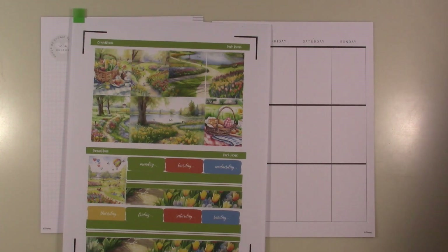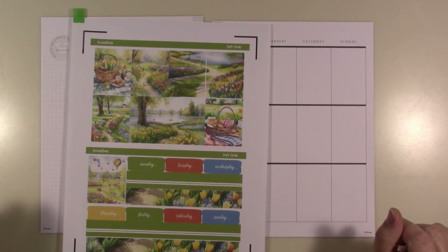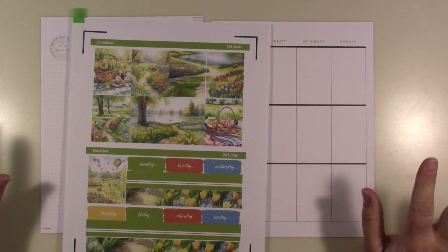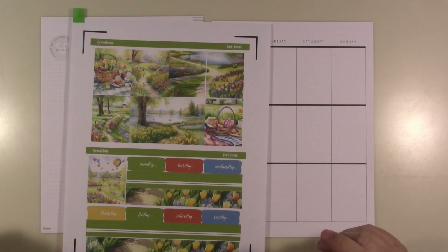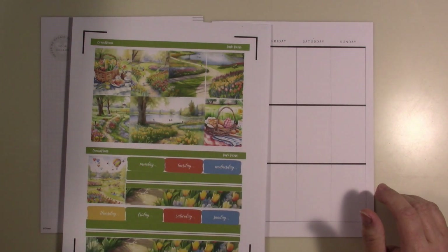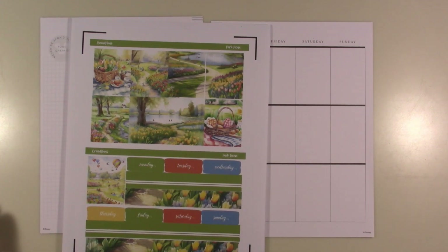Hey guys, today I'm going to be sharing with you my classic Happy Planner and I'm going to be decorating with another one of Fran's kits from Grand Plans. This one is called Park Picnic, and the reason why I chose this kit is because of all the bright colors — it's just beautiful. I think all of her kits are beautiful; honestly if I didn't think they were beautiful I probably wouldn't buy them. I want her whole entire shop but I don't have enough time, patience, or space to be printing all of those kits. I'm not a PR girl for her, but I guess I am kind of bragging on my friend — because she's awesome.